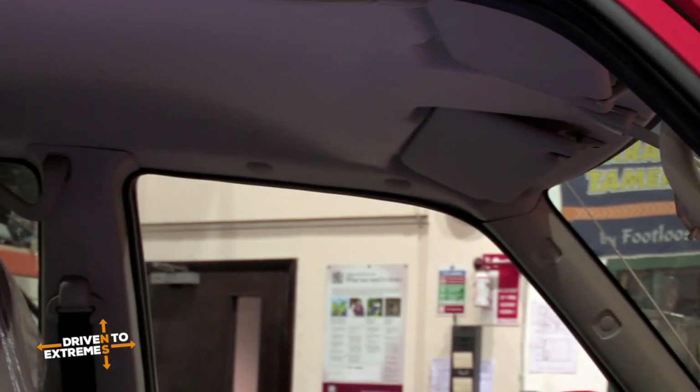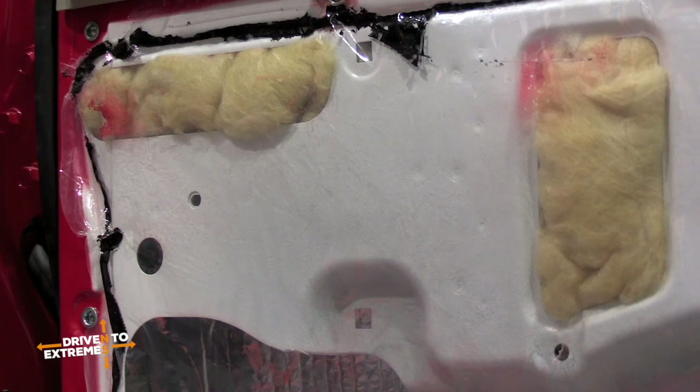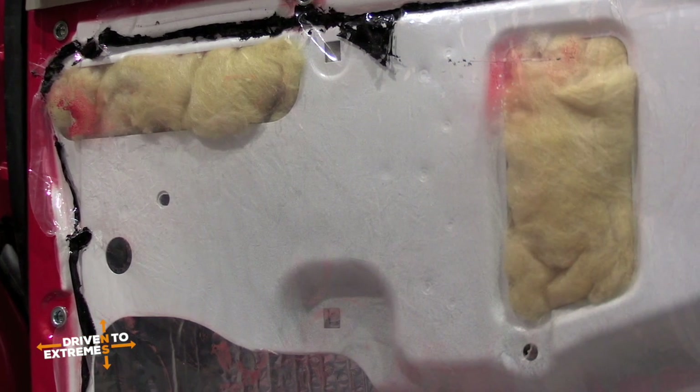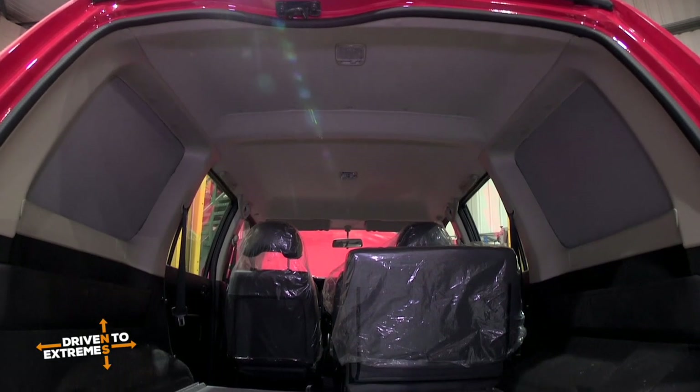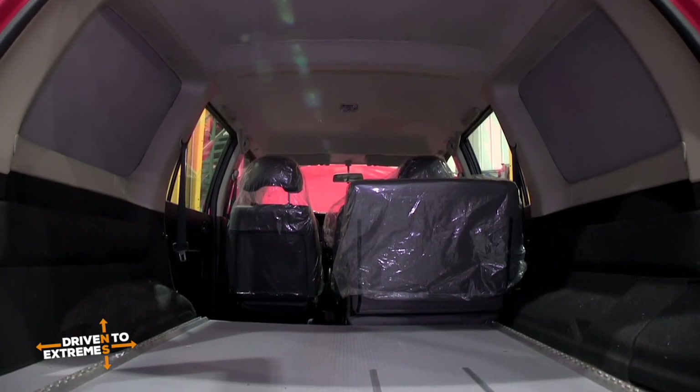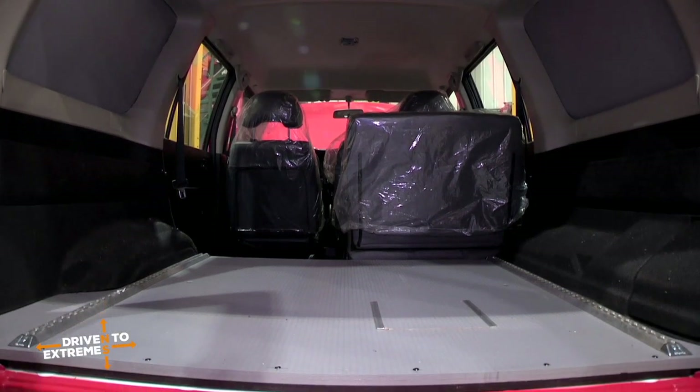The roof lining is being pulled out, the side panels have been pulled out and we've stuffed it full of insulation. On the floors we've actually taken the whole mat up and put foil down and felt — a thick 30mm felt — to give us a huge amount of insulation there.